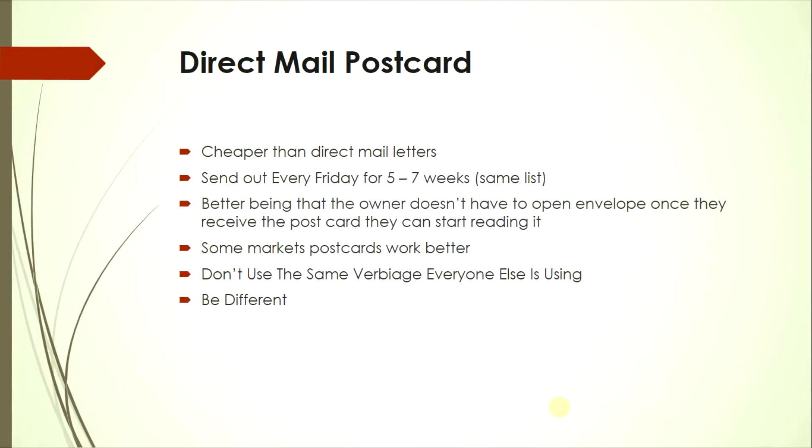Postcards are better in some ways because once recipients receive it they don't have to open anything — they can see it immediately. Some markets respond better to postcards; you have to test your market to see which works best. Don't use the same verbiage as everyone else, because if you're not different they'll just throw it away like they do everyone else's.